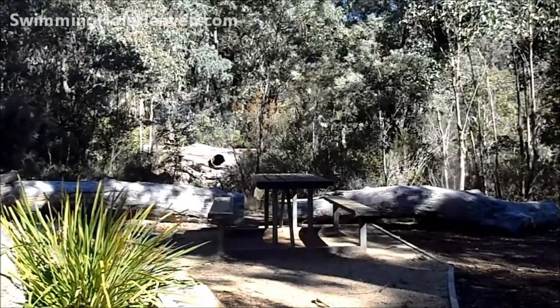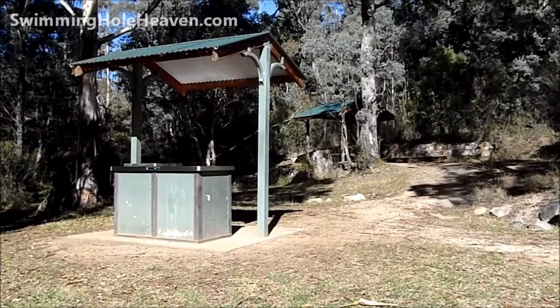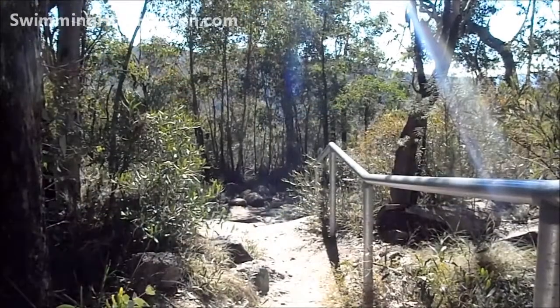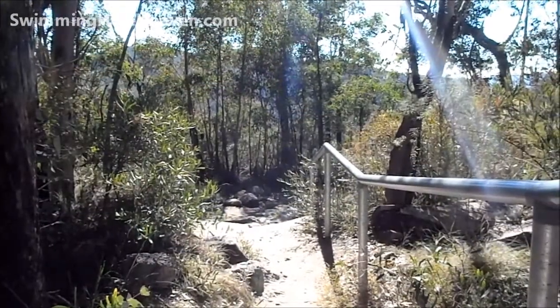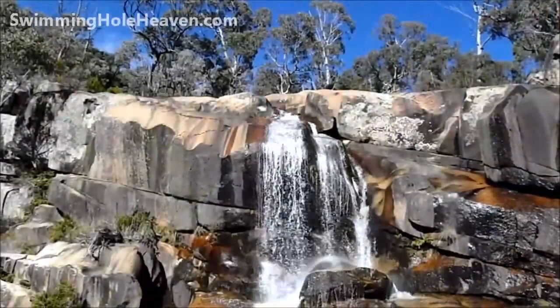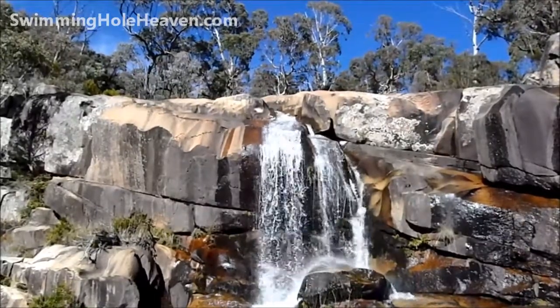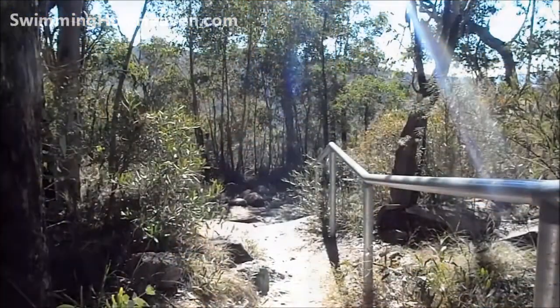At the car park you'll find a couple of picnic tables and barbecues. To have a quick look at the falls before you swim, it's just a short walk down this path. But that's not why we're here.